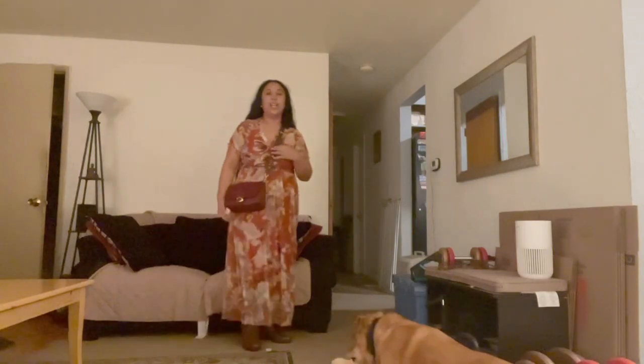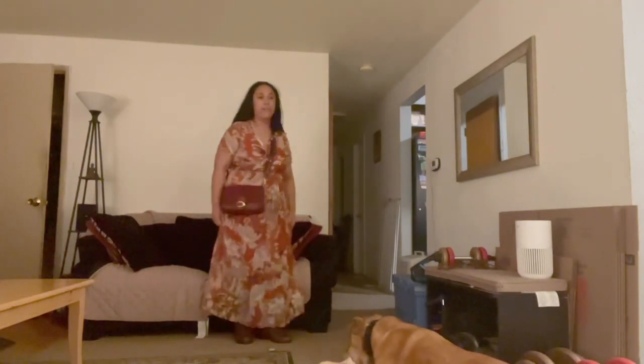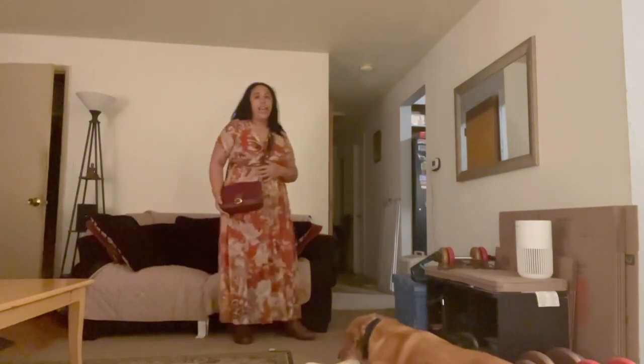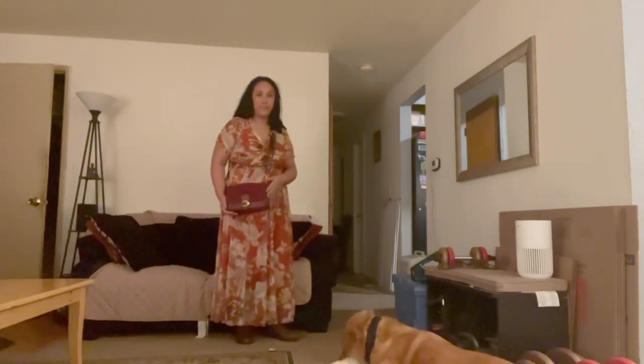Now this next look is a very fall-looking dress. I'm also wearing my St. John Bay boots again, and of course it goes really well with this Coach Soft Tabby bag. Now if it is a little chilly outside, you could add on this nice looking leather jacket by Levi's.